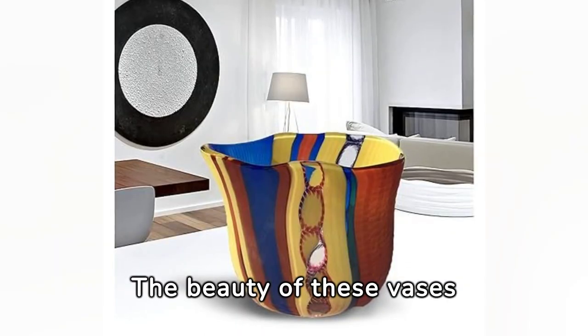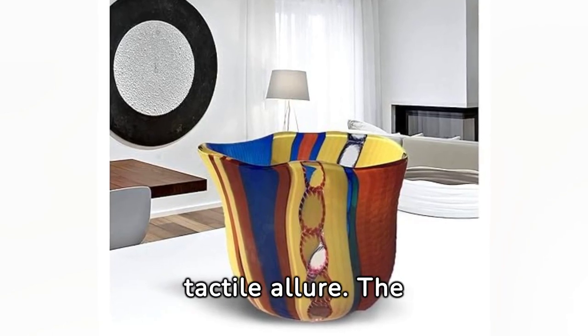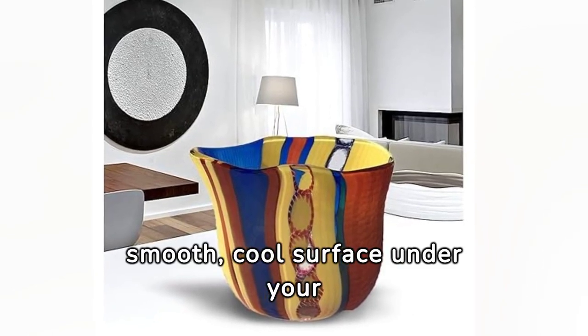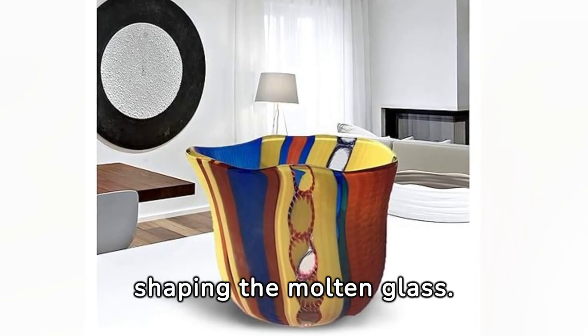The beauty of these vases lies not only in their striking visuals, but also in their tactile allure. The smooth, cool surface under your fingertips tells stories of fiery furnaces and dexterous hands meticulously shaping the molten glass.